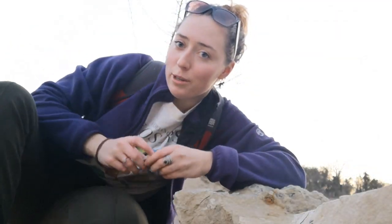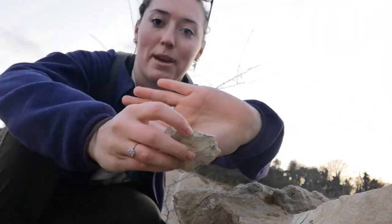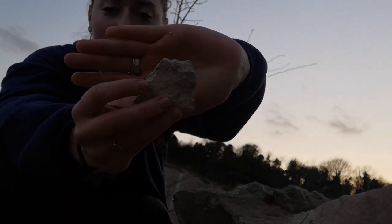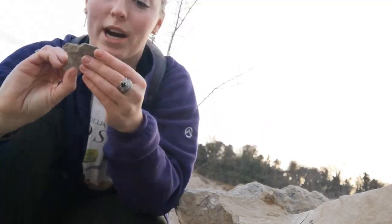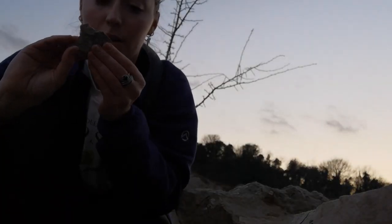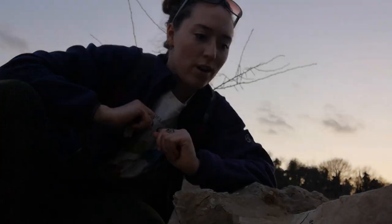I did forget my tripod so you're going to see me at all these funky angles, and sorry if the light goes up and down — that's my phone. I did just find a brachiopod so I'm in the right place. Can you see it? It's like a little ribbed brachiopod shell — I think it's a brachiopod. Looks like a brachiopod, so I'm in the right place. I'm going to now try and find a shark tooth.